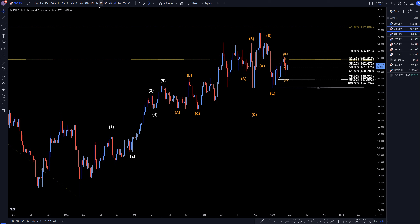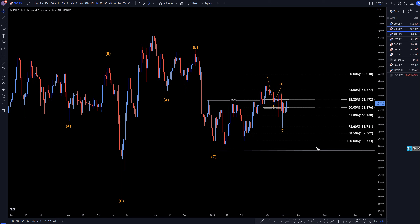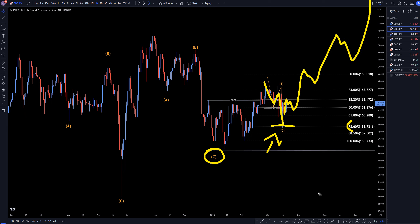On the daily time frame, you can see first of all that this is the end of a correction, I believe. Then we made three waves down right here, pretty much perfectly to the 78.6 level, with a nice positive move up. I think that's the end of another correction, and I do believe that it will continue the uptrend, making higher highs, higher lows, all part of that big wave C, like I was showing on the monthly and even the weekly time frame.